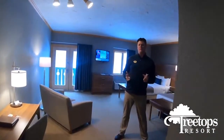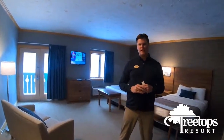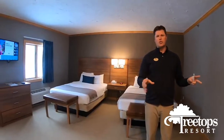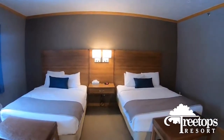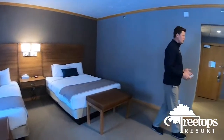We are in one of the newly updated Lodge rooms. Every room in the Lodge has been updated, and as you can see, they are great rooms. They've got new beds, new flat screen TVs, new furniture everywhere, new carpet, paint — everything has been touched in these rooms. They are a great place to stay, very comfortable and warm. And of course, they're at beautiful treetops.